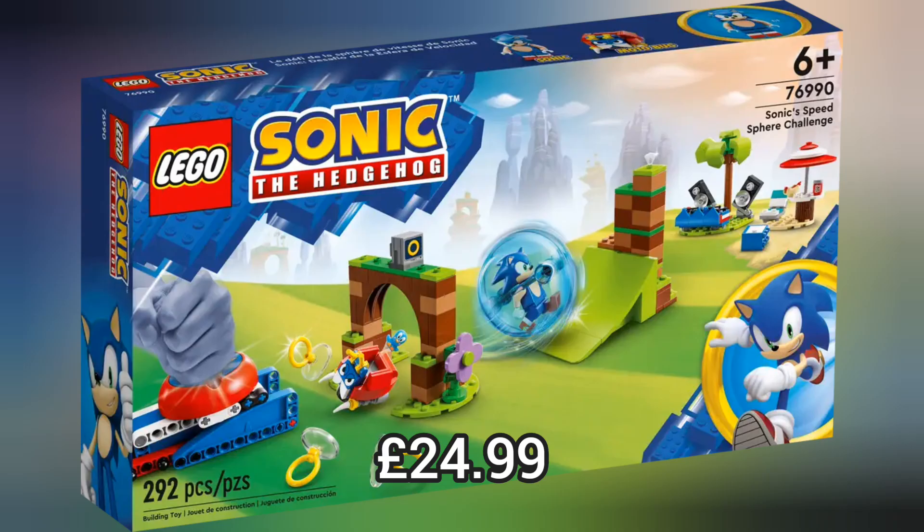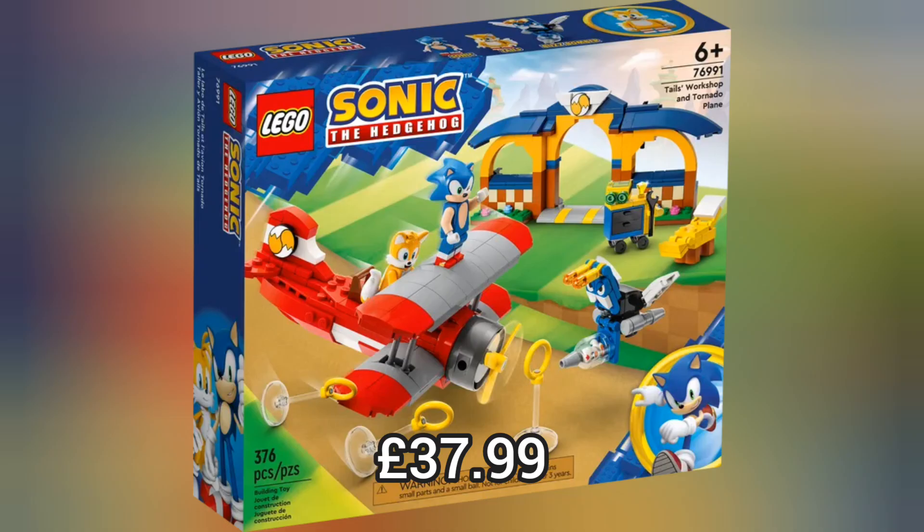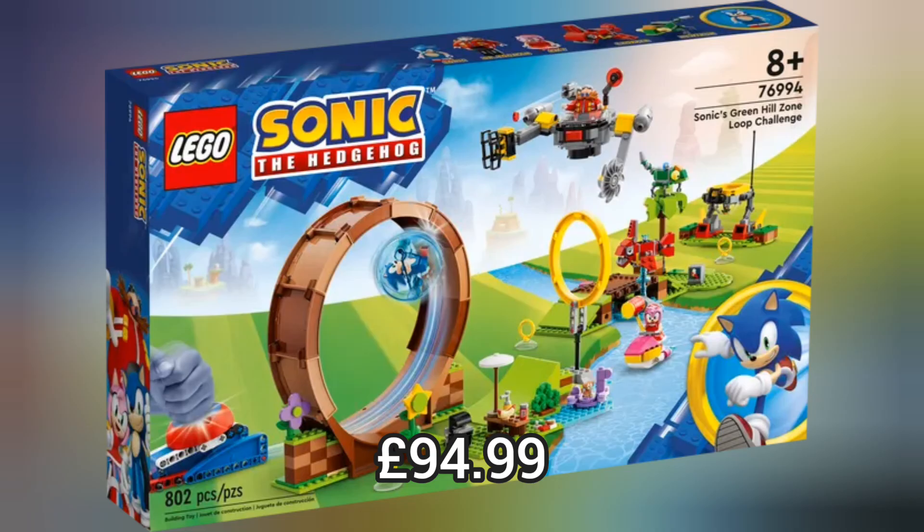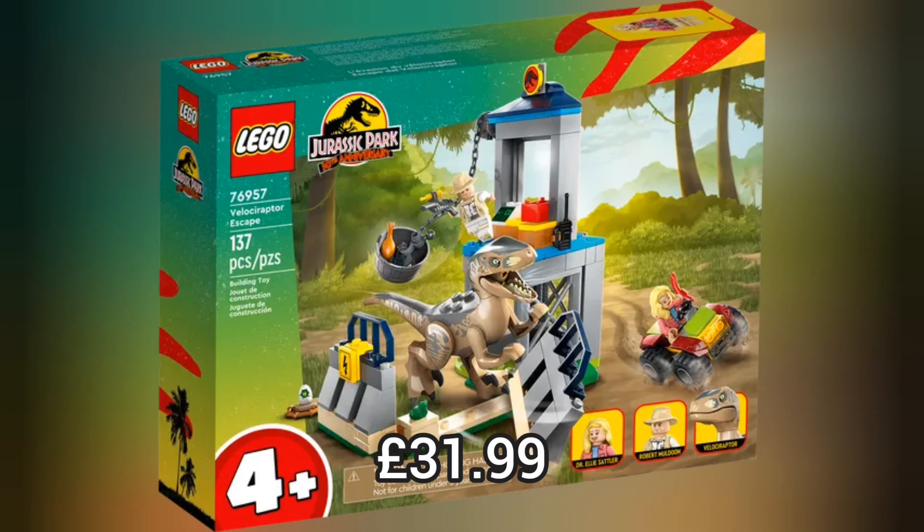Next we move on to Lego Sonic the Hedgehog and we have 4 brand new sets for this wave, like Tails' Workshop and Tornado Plane which retails for £37.99, or Amy's Animal Rescue Island which retails for £46.99. But the coolest is definitely Sonic's Green Hill Zone Loop Hill Challenge.